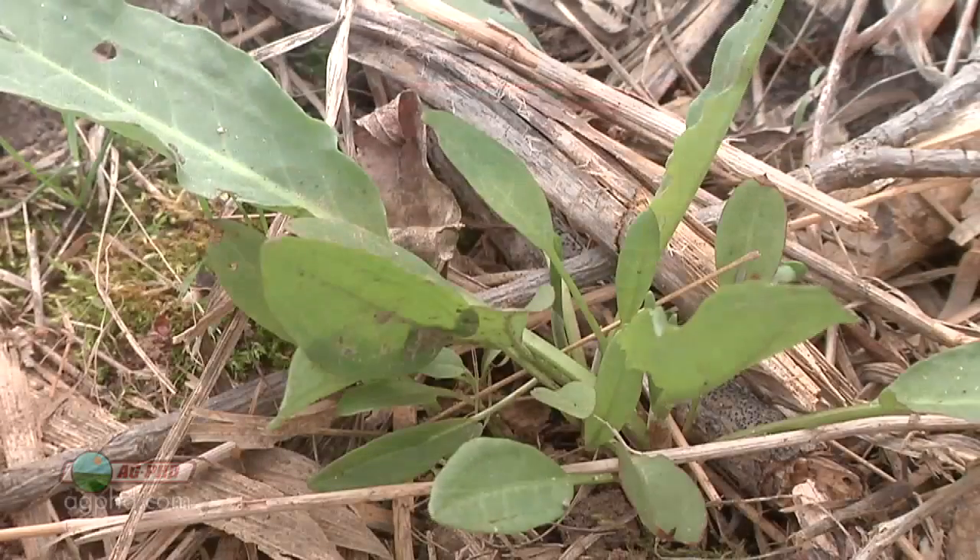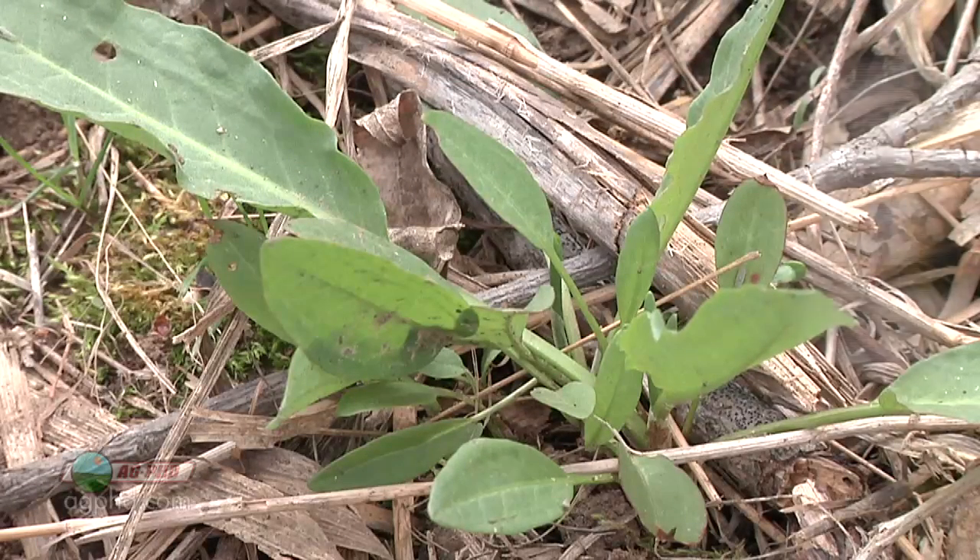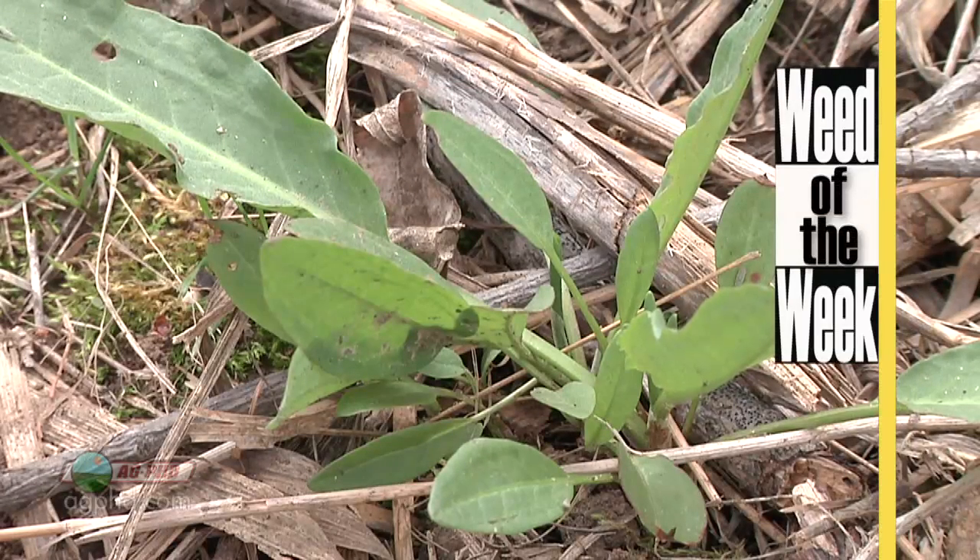Speaking about your future — if you want to have a good crop in the future, you have to control our Weed of the Week. We'll show you how coming up later in the show.